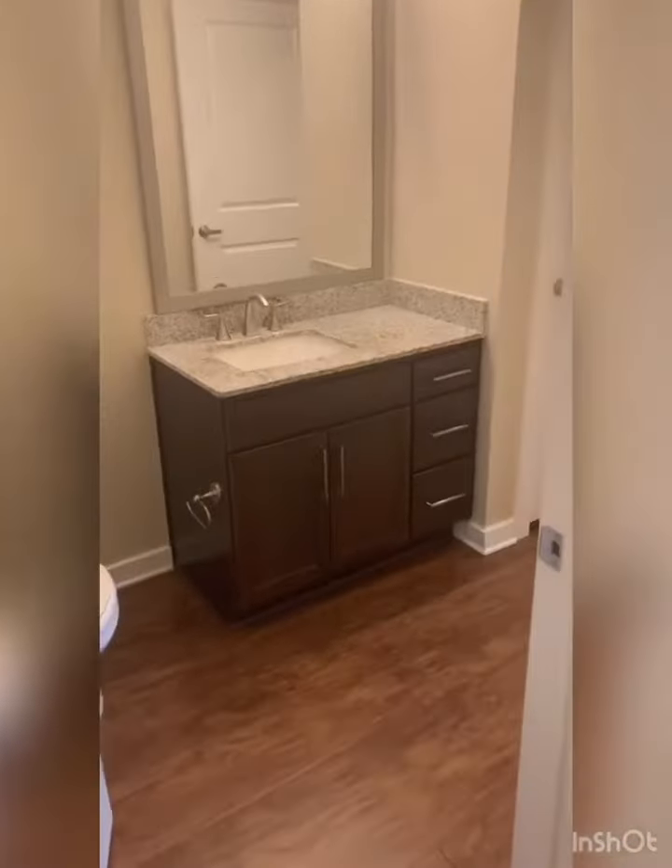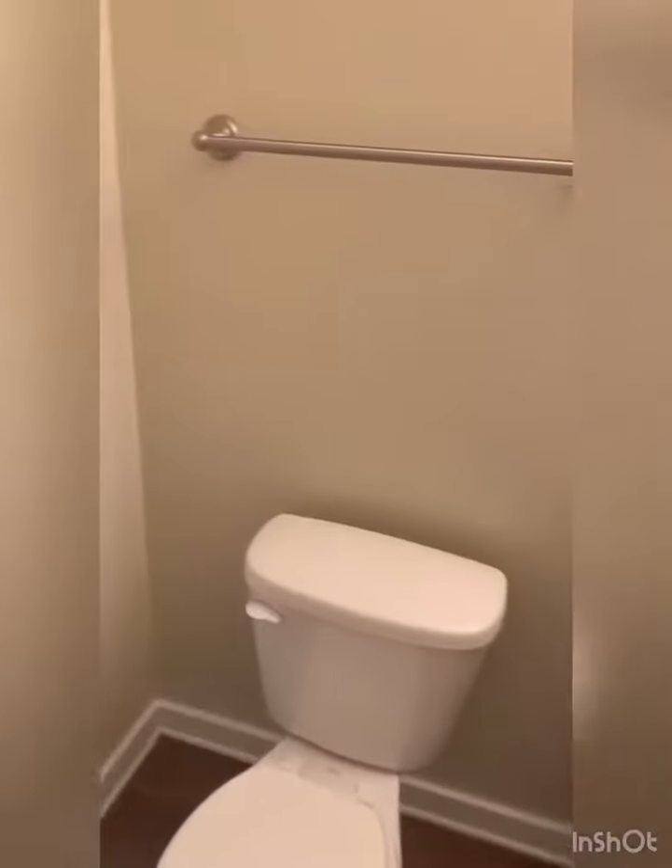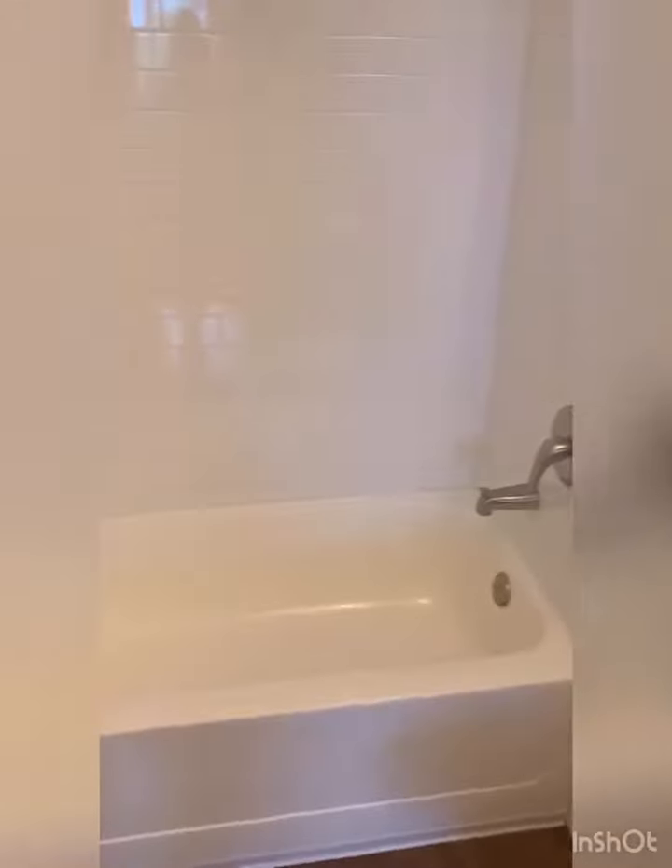On the left hand side we have the guest bathroom, which does have dual entry — one from the hallway and the other through the walk-in closet, which will take you through to the guest bedroom.